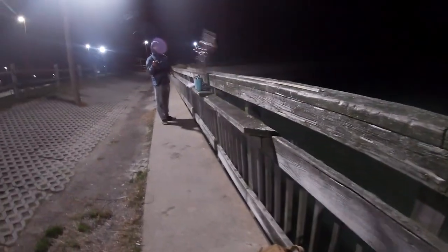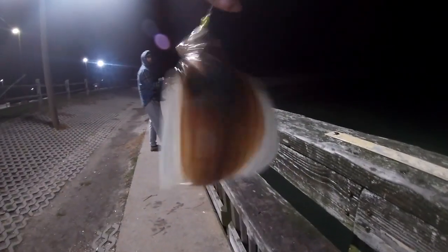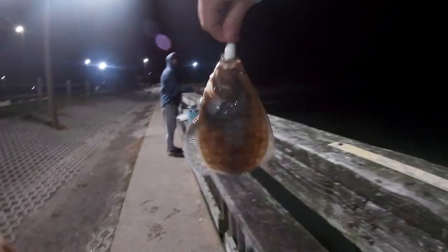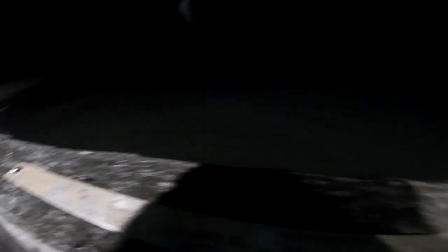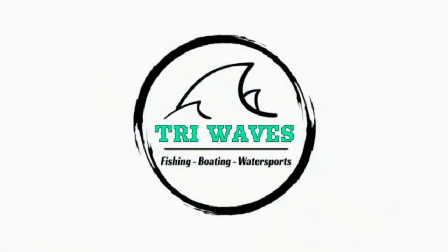Little bigger — looks like one. Whoa, he hit just — unexpected.